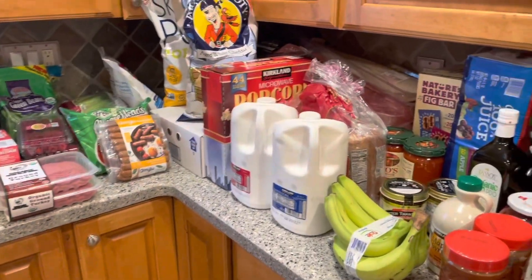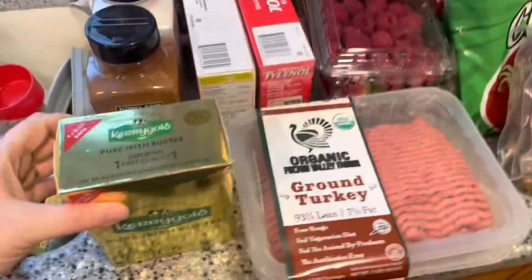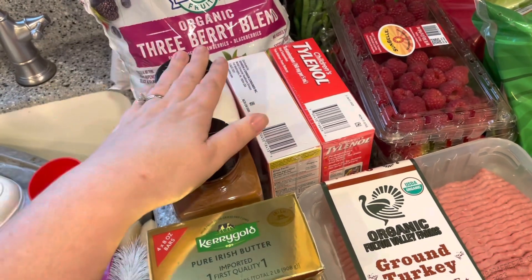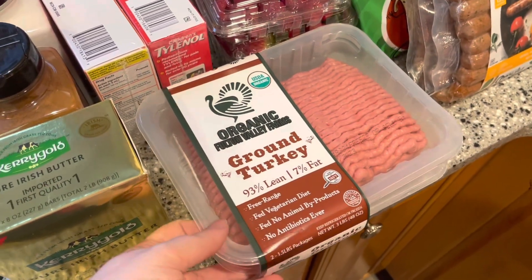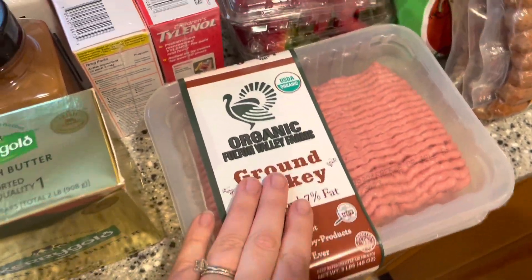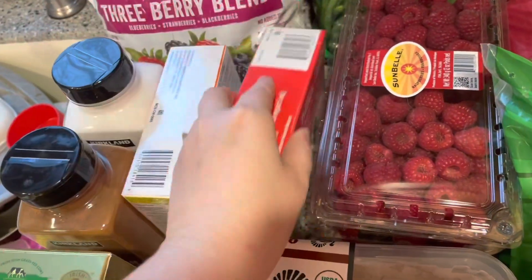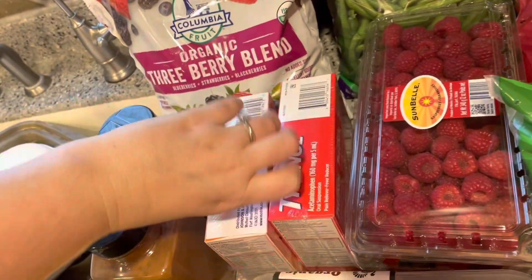And then over here is the rest of the haul. We got some Kerrygold butter. We needed more cinnamon. Justin wanted just regular sea salt instead of the pink Himalayan salt. We got some ground turkey — one and a half pounds per package. They had Tylenol and ibuprofen back, so we went ahead and got a three-pack of Tylenol and a three-pack of Motrin, just to have because sickness and kids and all that.